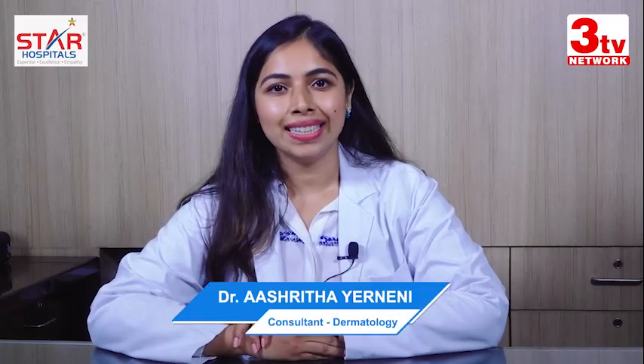My name is Dr. Rashita Yarneni. I'm a consultant dermatologist at Star Hospitals. Today I want to talk about a common complaint that comes to me often, which is hair fall.